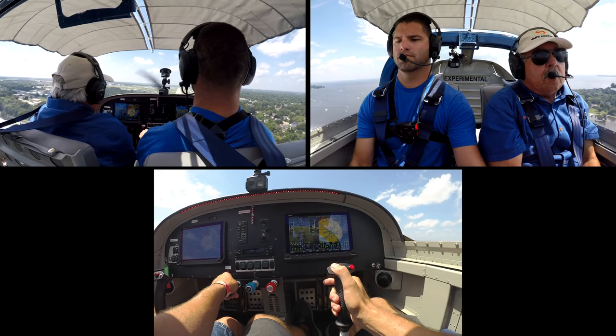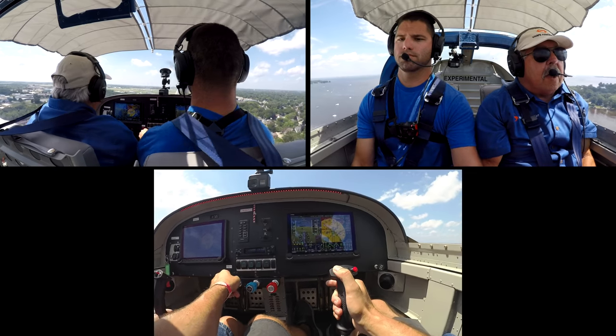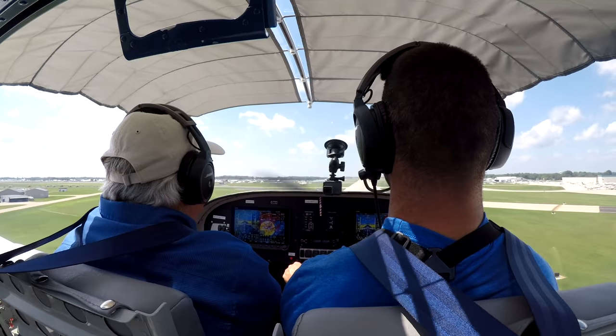Put the flaps all the way down now and add a little bit of power — we're going to need some power. Keep it coming on down.